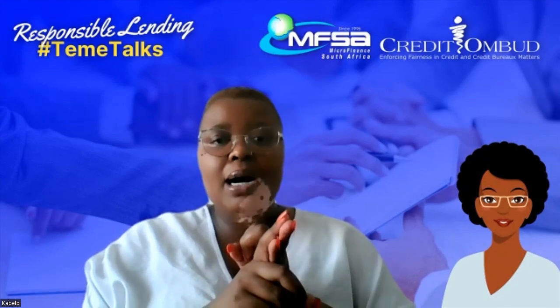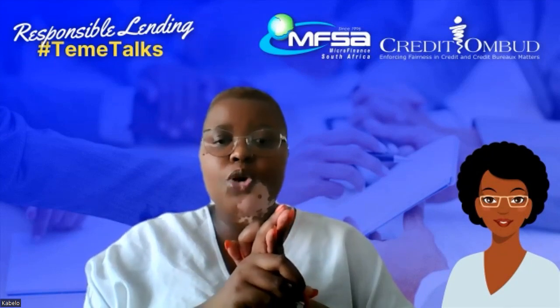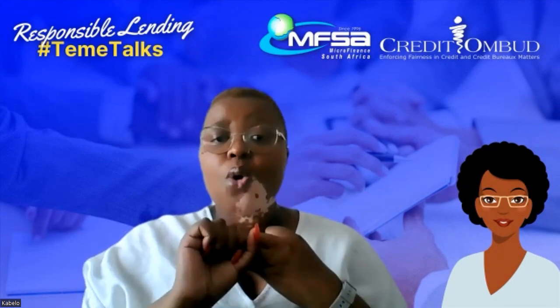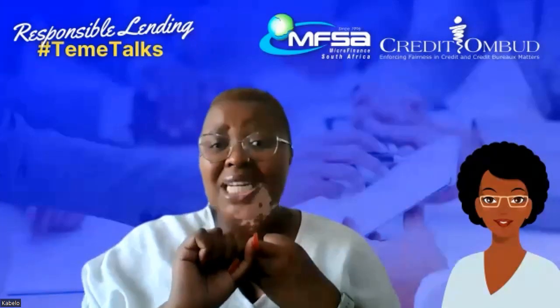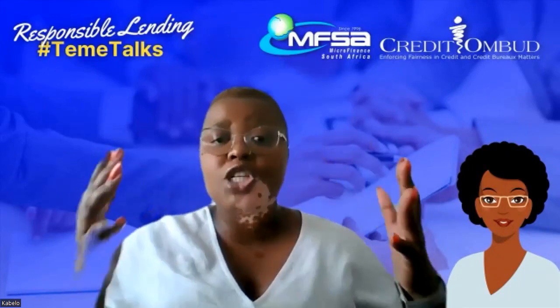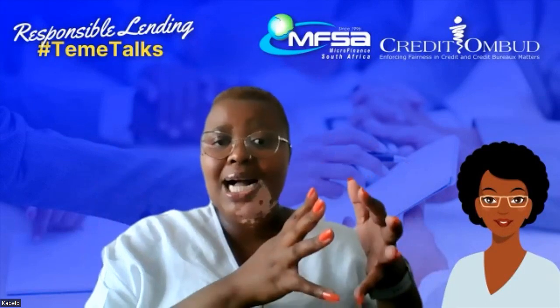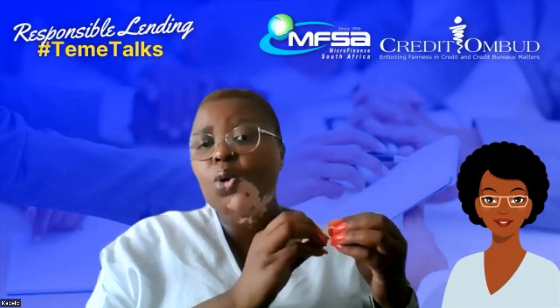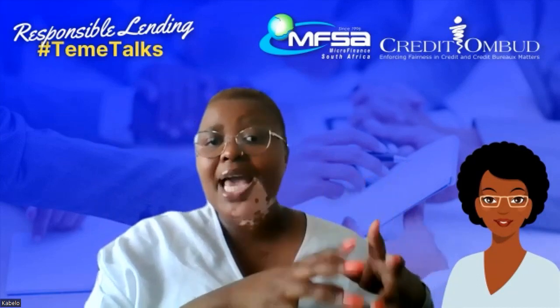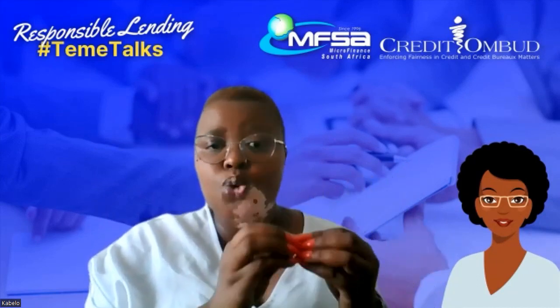They will also request your credit profile from the credit bureaus. That is to check whether you are a good payer within the credit industry. They will check your credit score and how you have conducted your previous or current credit agreements — whether you are paying your account on time every single month as you should.